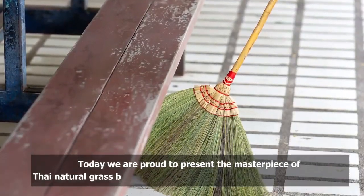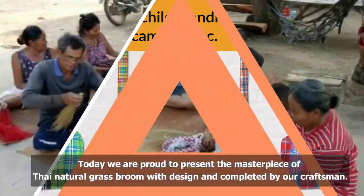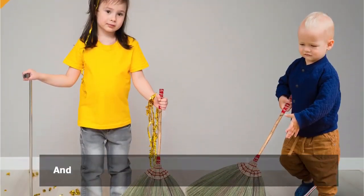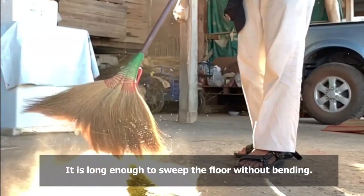Today we are proud to present the masterpiece of Thai natural grass broom, designed and completed by our craftsmen. Kong grass for sweeping, sourced from the mountains of north Thailand, with a bamboo stick and embroidery woven nylon thread handle. It is long enough to sweep the floor without bending.